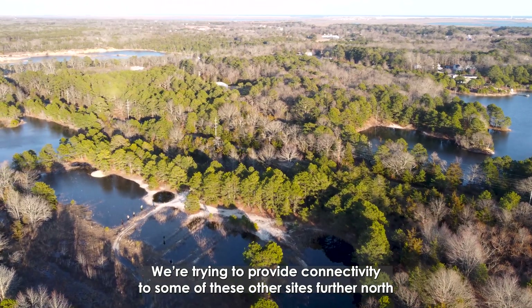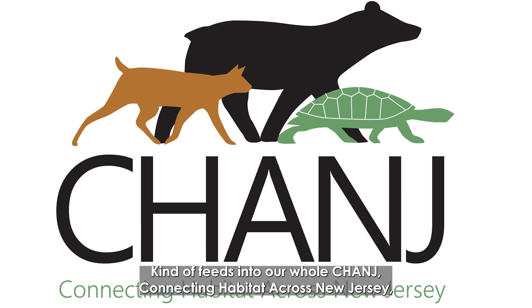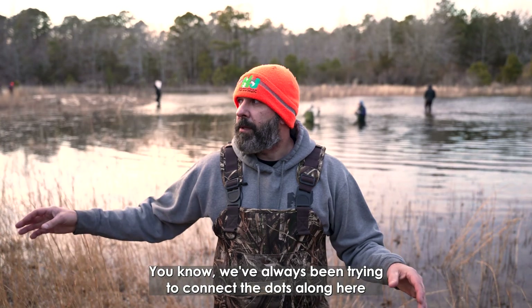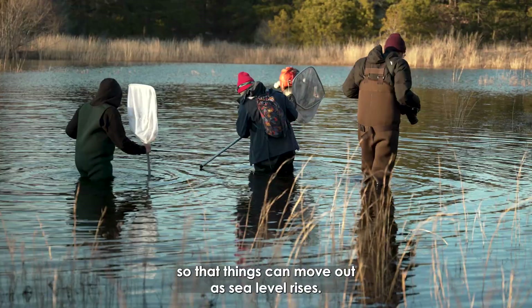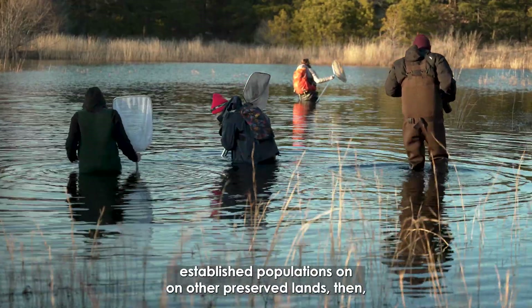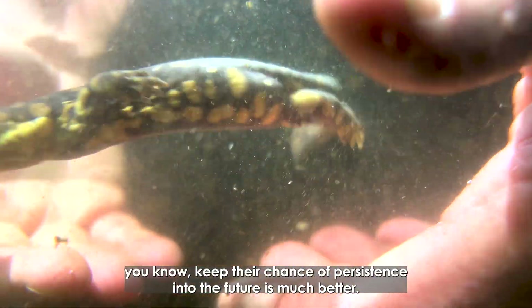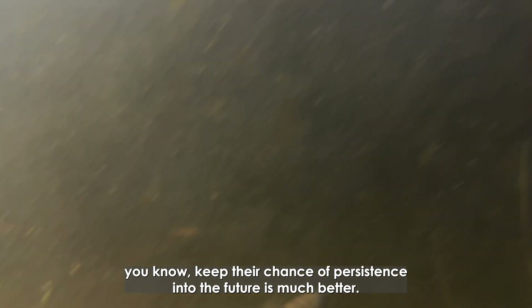We're trying to provide connectivity to some of these other sites further north in Cumberland County, which feeds into our whole effort of connecting habitat across New Jersey. We've always been trying to connect the dots along here so that things can move out as sea level rises. If we've got some really well-established populations on other preserved lands, their chance of persistence into the future is much better.